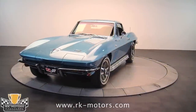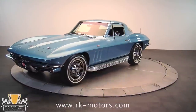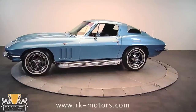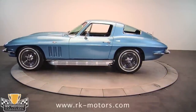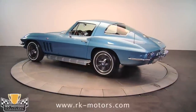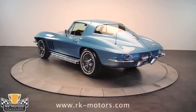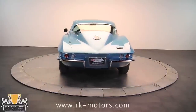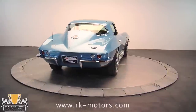This exceptional matching numbers 4-speed '66 Corvette L79 with AC definitely hits the sweet spot. We had this car with us once before, and one Saturday three different prospective buyers came in. While two were going over the car with their group of expert friends and commenting on how nice it is, the third quietly pulled out his checkbook and purchased the car on the spot.